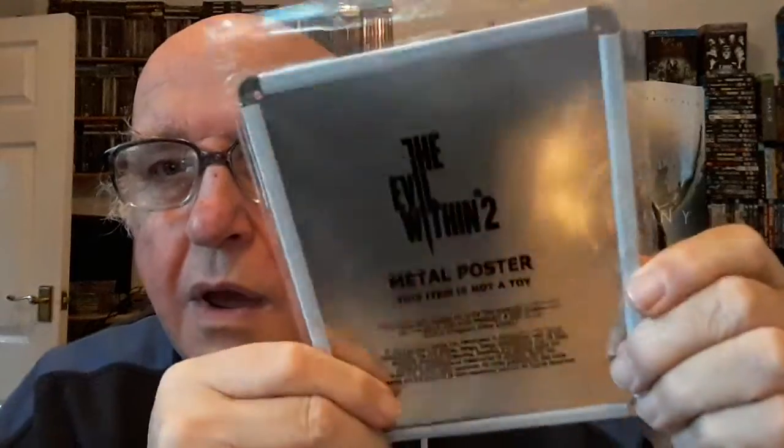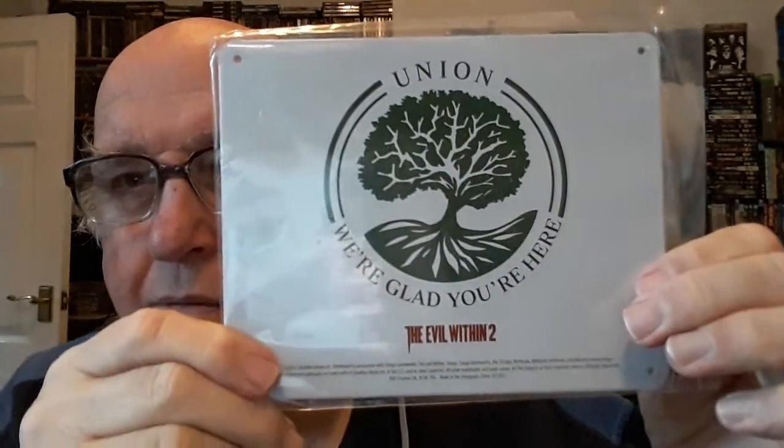This was a weird one — just a little metal frame-type thing with a little poster for The Evil Within 2. And then there's a little pendant that I think was a pre-order item for Rodea the Sky Soldier, which was a Wii U game that didn't sell many copies, so most people probably haven't seen this.